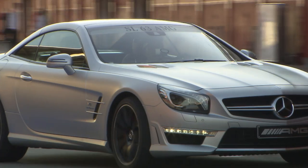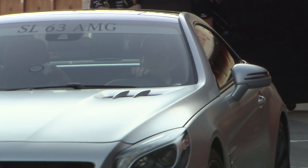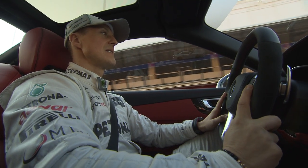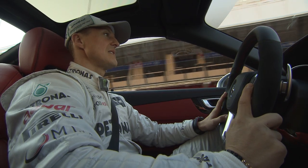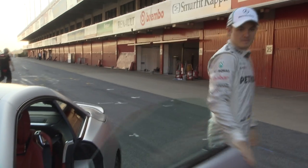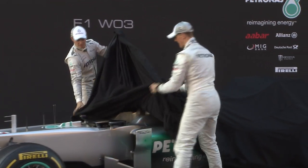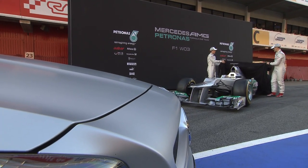A world first at the Barcelona Grand Prix circuit. Michael Schumacher and Nico Rosberg drive two Mercedes-Benz SL 63 AMGs on exhibit for the first time, at the presentation of the new Mercedes F1 W03.